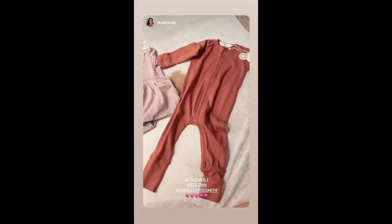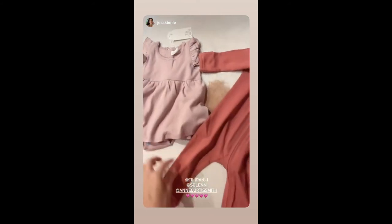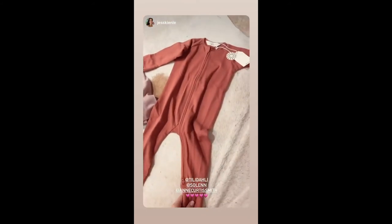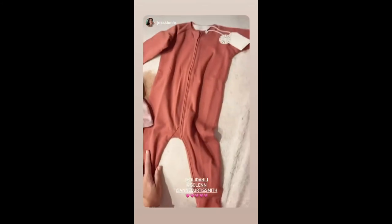These are so cute. Thank you so much, Anansos. I love the color of this little dress. This one is so adorable.